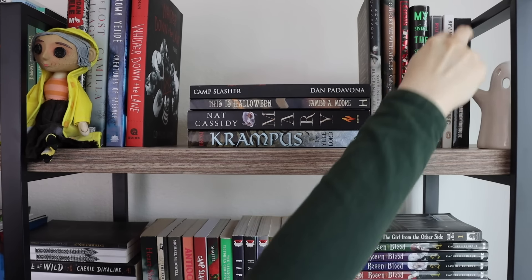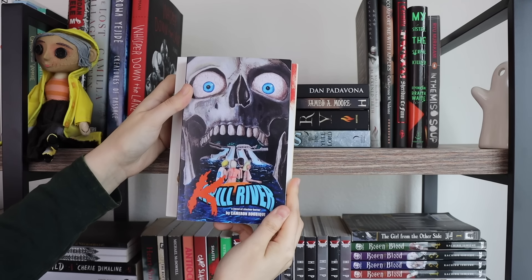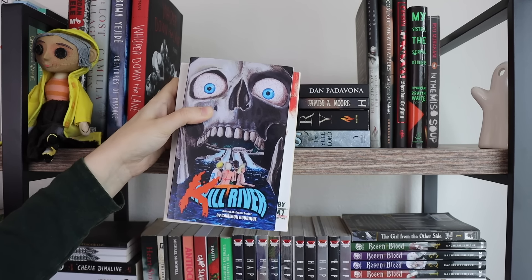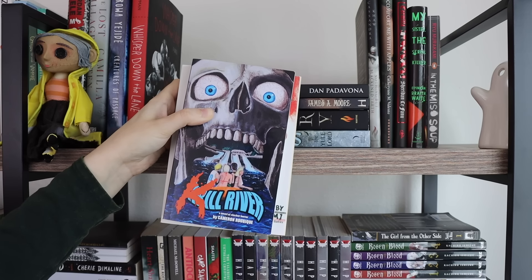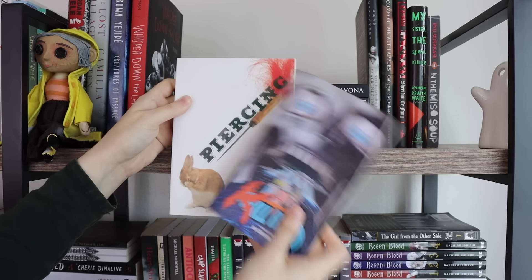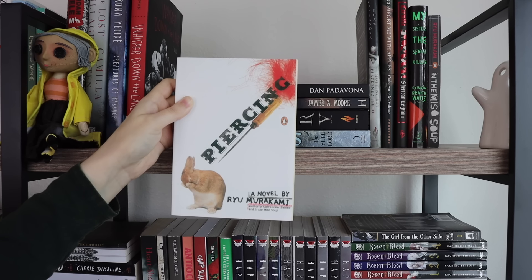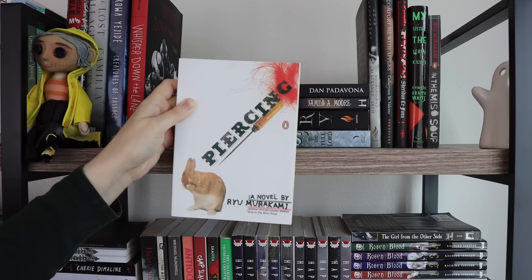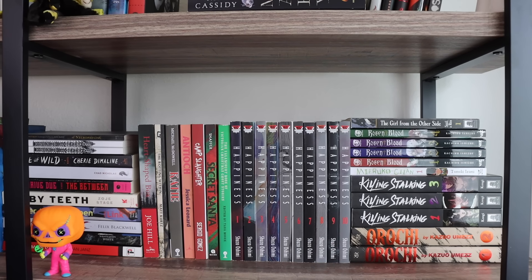I do think I'm going to get rid of Kill River because I didn't love it — it just didn't really work for me. It wasn't the best slasher I've ever read. I kept it thinking I might read the others in the series, but I'm probably not going to. I also think I'm going to get rid of Piercing by Ryu Murakami — it was fine, but I think I liked In the Miso Soup better.